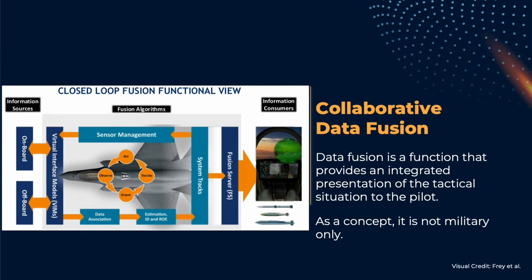Fourth-generation plus-plus and fifth-generation aircraft feature data fusion. The picture presented to the pilot is the fusion of data coming from different sensors through a fusion engine. The key point, from the perspective of this video, is that these sensors can be located on other aircraft.